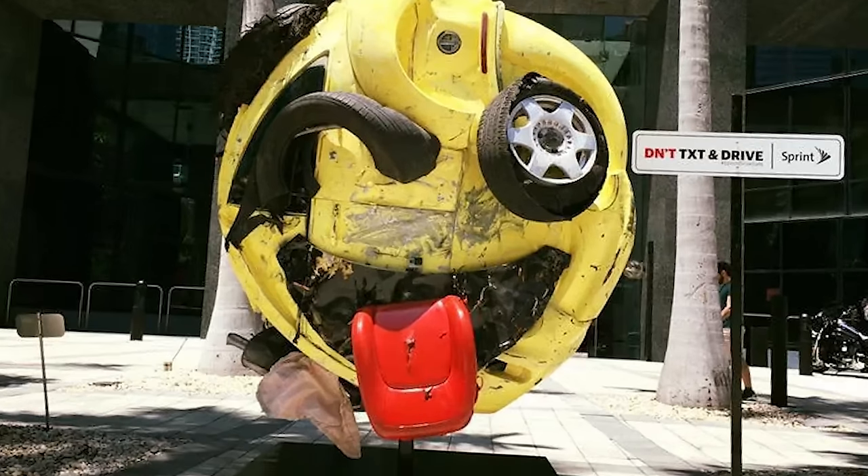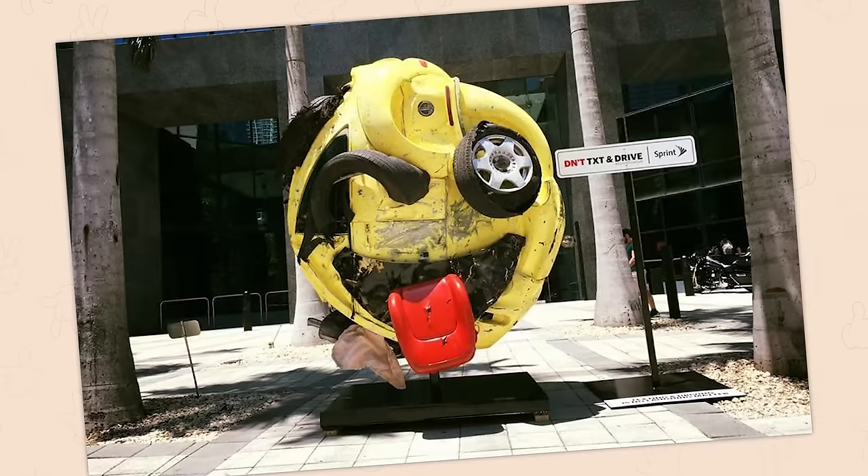Now imagine the thing crawling around with weirdly grotesque arms. That right there is a horror game.